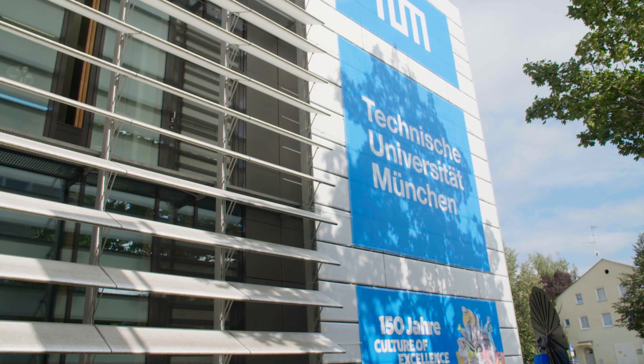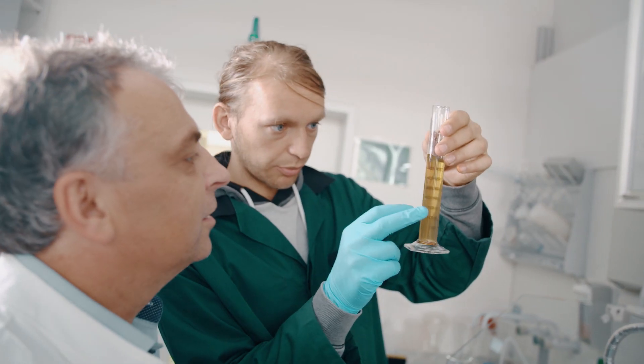In the master thesis and in the project studies, you work in small groups here at the campus in Straubing — sometimes also in interdisciplinary groups with people from chemistry, physics, or engineering.